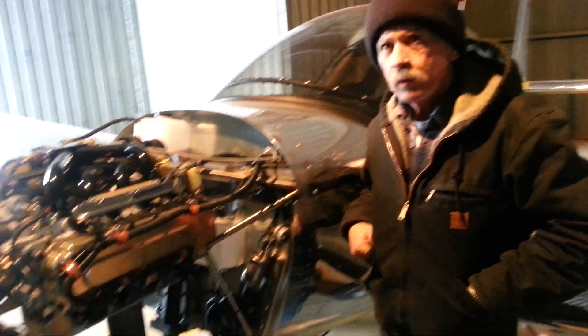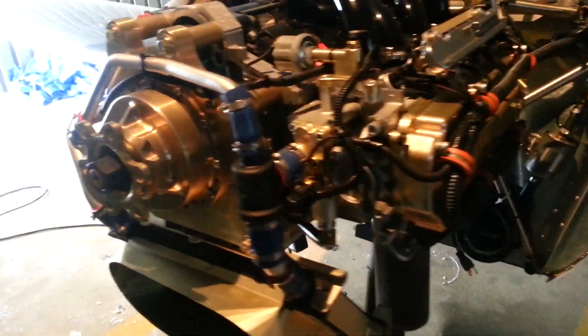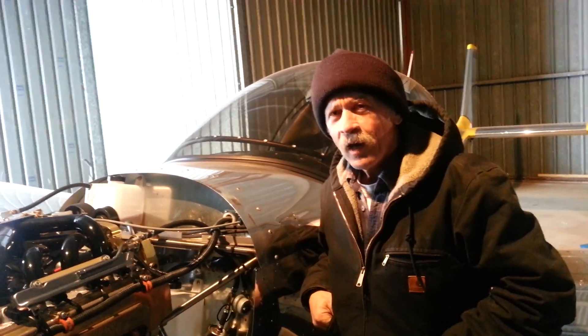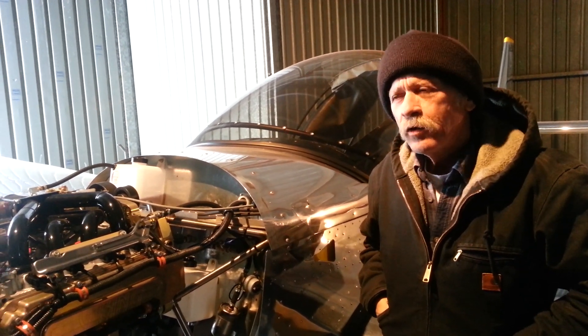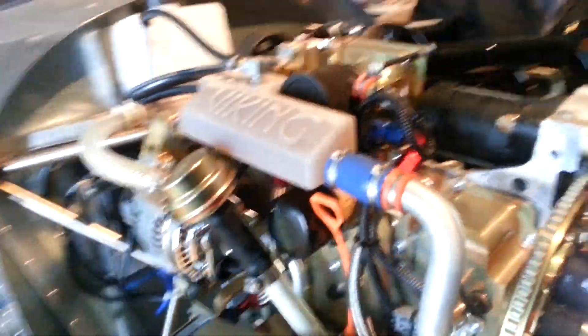And what made you build a Zenith, being a deliverer of RVs? You've got a beautiful Zenith 650 here in the hangar. I built a gyrocopter ten years ago, and I couldn't really afford it, but someone gave me an offer and I sold it. I thought the flying bug had left me, but if you don't have an airplane, it'll come back sometimes.